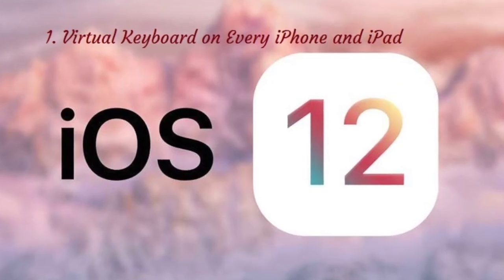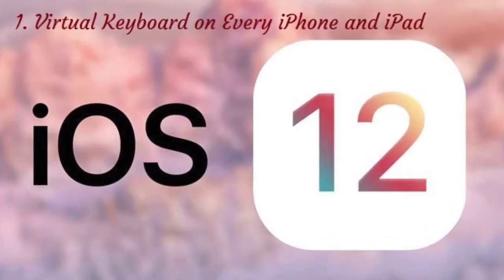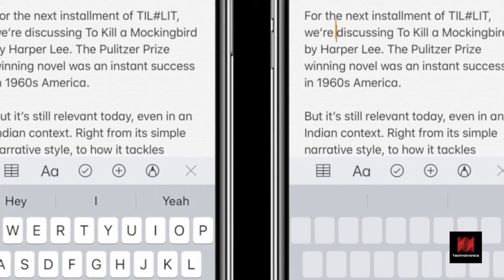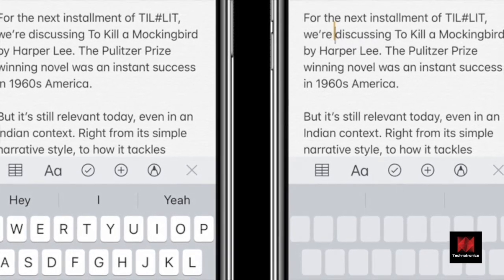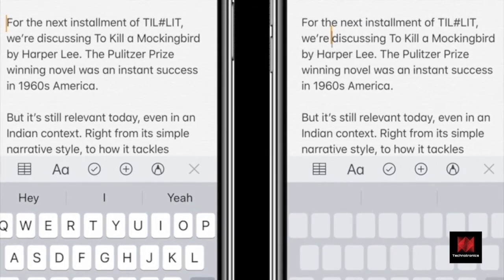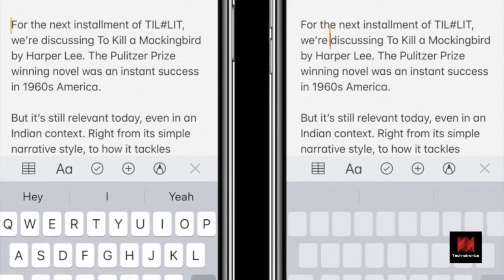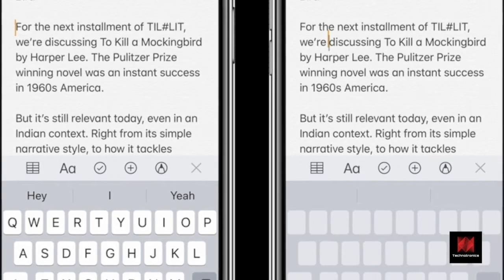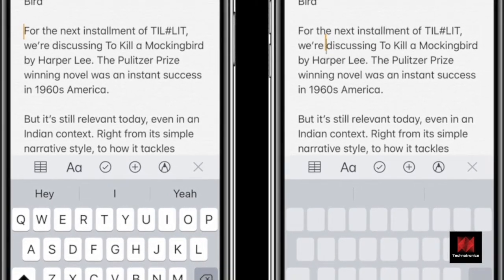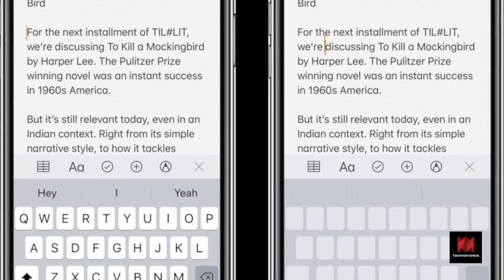Number 1: Virtual Keyboard on every iPhone and iPad. This feature is available on every iPhone and iPad — no 3D touch required. Press and hold on the space bar to get into the virtual trackpad mode. Swipe up, down, left or right to move the cursor accordingly. Tap on the trackpad with another finger to get into the text selection mode.